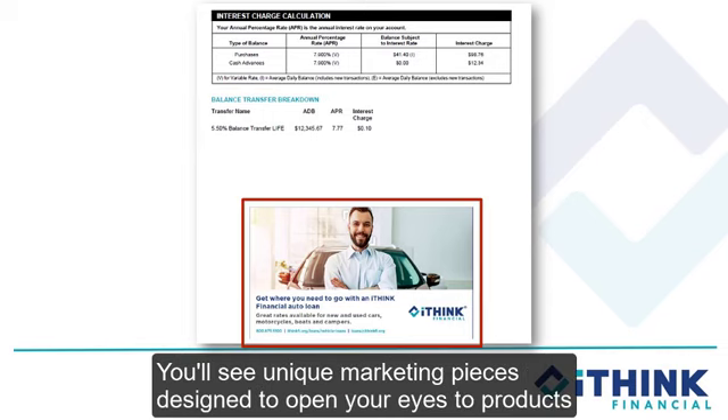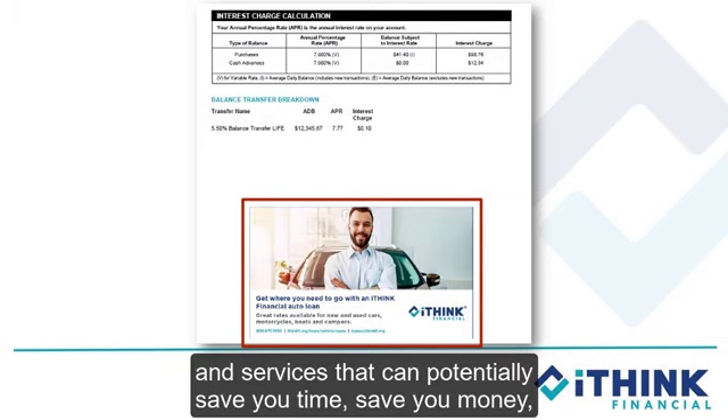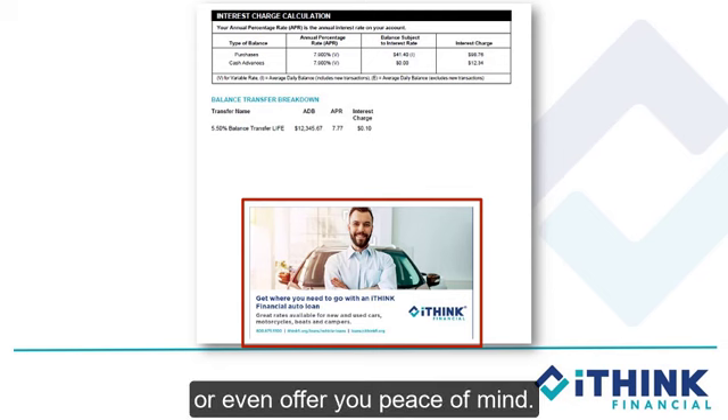You'll see unique marketing pieces designed to open your eyes to products and services that can potentially save you time, save you money, or even offer you peace of mind.